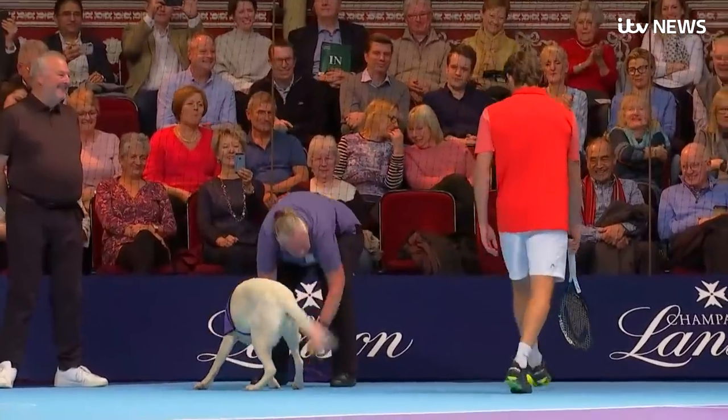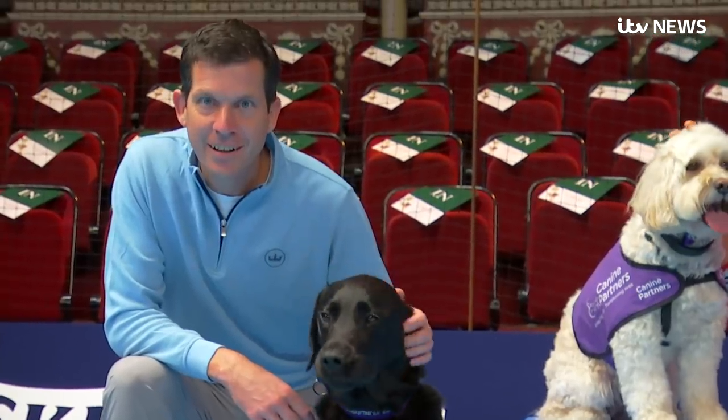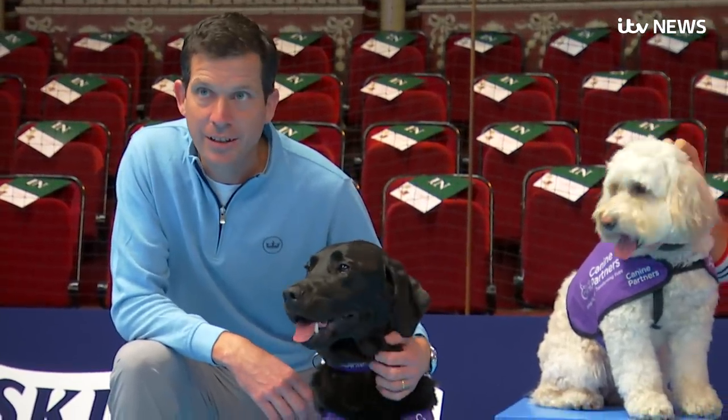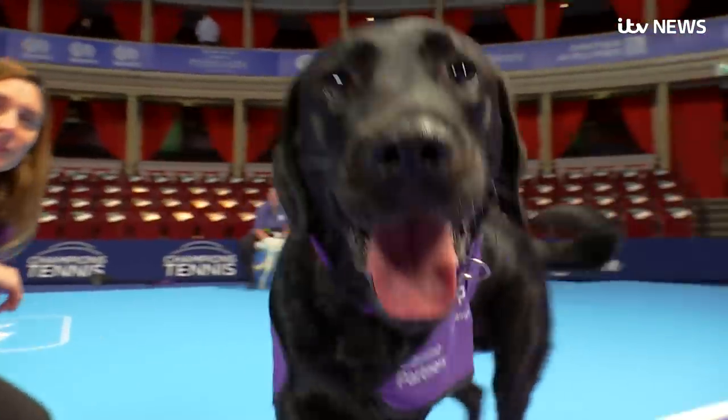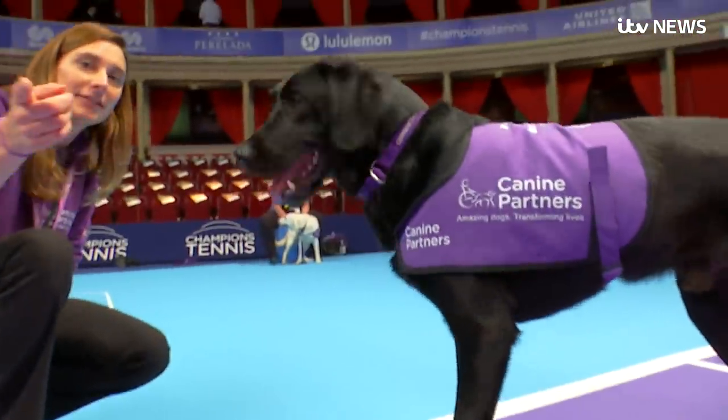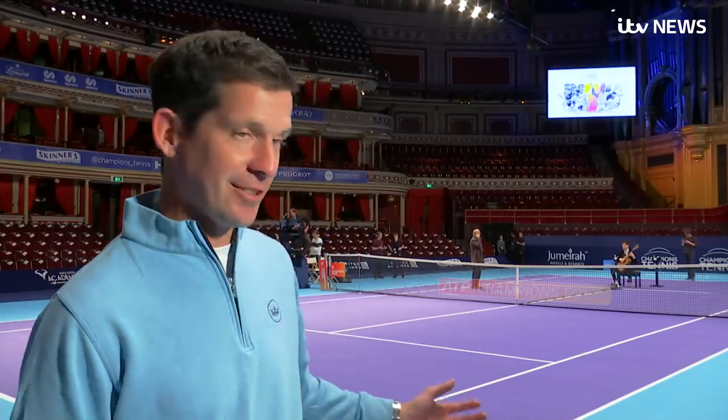For Tim Henman, a proud owner, the new ball dogs make an exciting, if slightly risky addition to the Champions Tour Finals. There's quite a lot that could go wrong. Hopefully there's no accidents on the court and no players or line judges get bitten. But besides that, I think it will go perfectly.